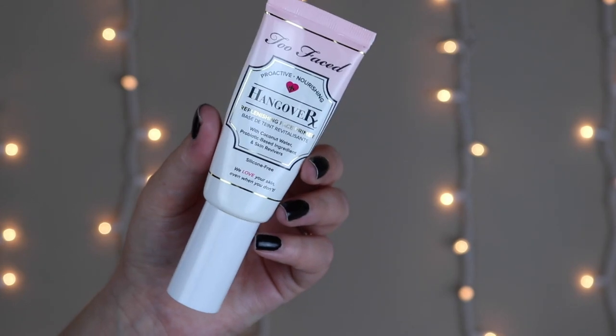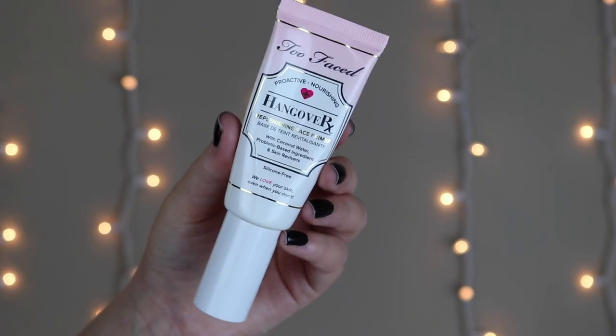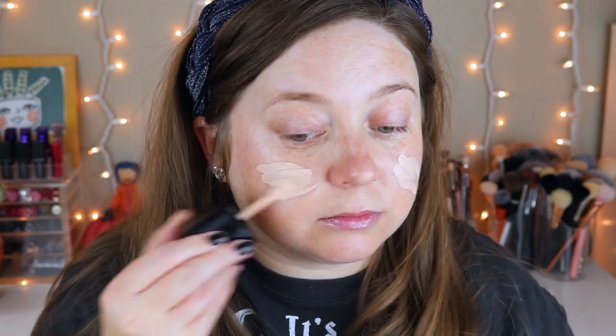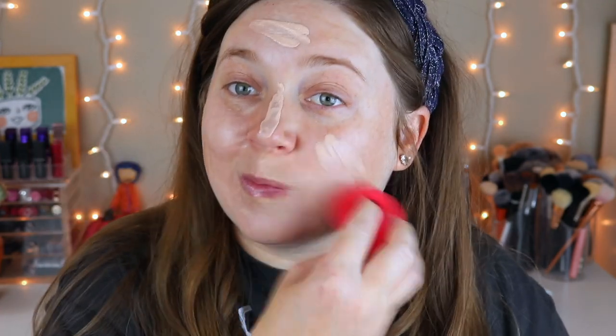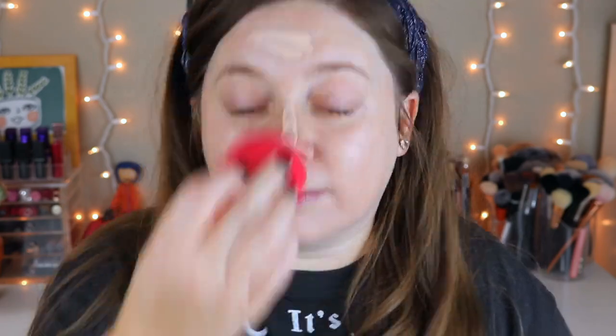Now for the face — I'm going to show you what I've been doing on days I put on makeup. A lot of days I don't because of quarantine and self-isolation, but if I'm filming or just in the mood, this is what I've been doing. I put on the Too Faced Hangover RX primer, then a little bit of the Laneige Lip Glowy Balm because I'm going to be wearing a lip color later. Then I'm going in with the Wet n Wild Dewy Photo Focus Foundation — I love this stuff. I use a little spatula to apply it and then the Morphe Flawless Beauty Sponge to blend everything out.